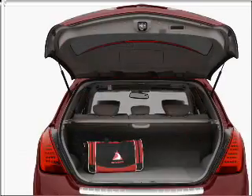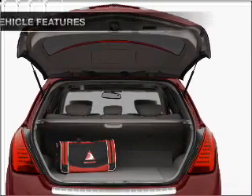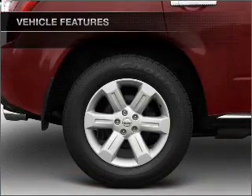He's always hot and she's always cold — solve this problem while driving with dual temperature control. And with these notable features, you won't want to miss out on the opportunity to own this amazing ride.